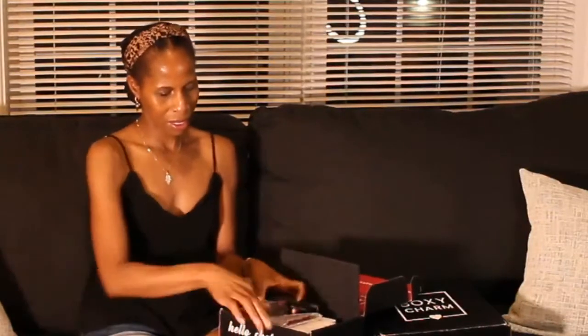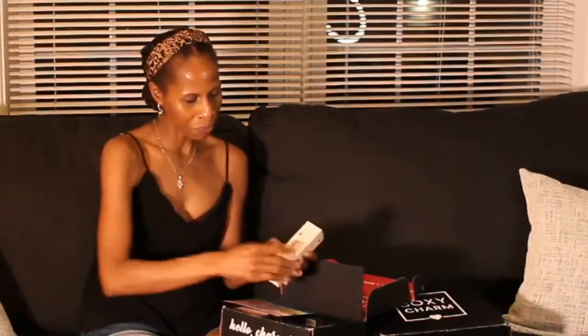This box, like I said, was $25. I only think that it's worth $25 because of the two items that I'm super excited about. I love setting sprays and I'm a skincare snob, so I do love that.